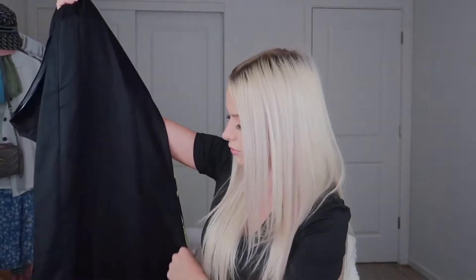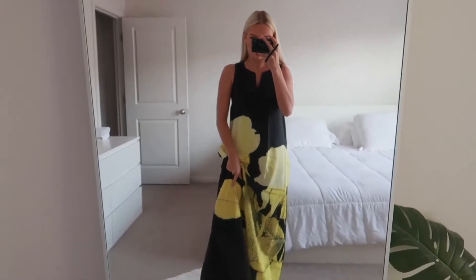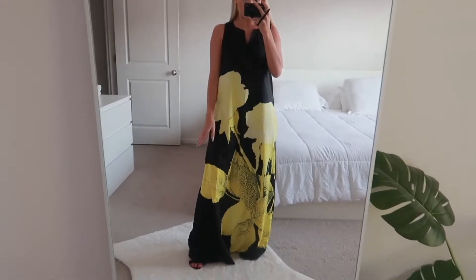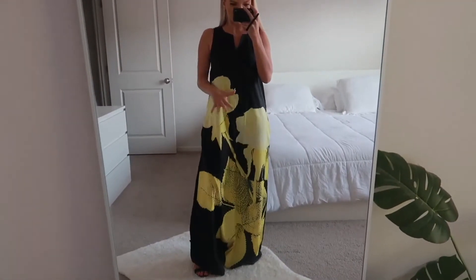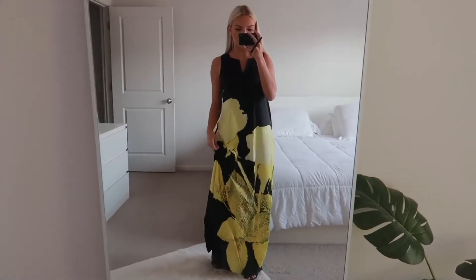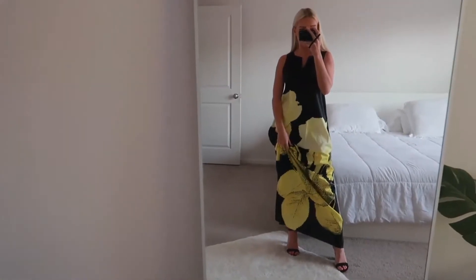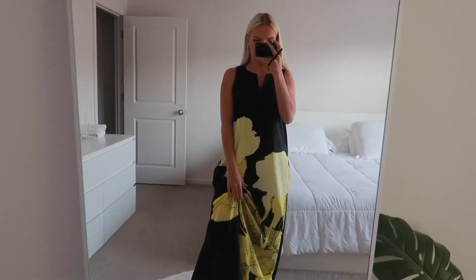I think the quality of this dress is super good — it's not even like see-through. So this is the dress. It is super long because I'm kind of short. I think that this dress would be super cute for like dinner or somewhere on the beach.